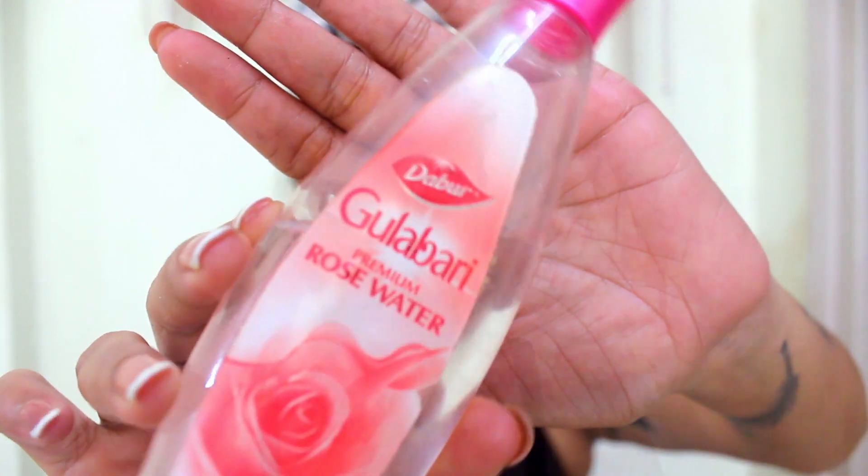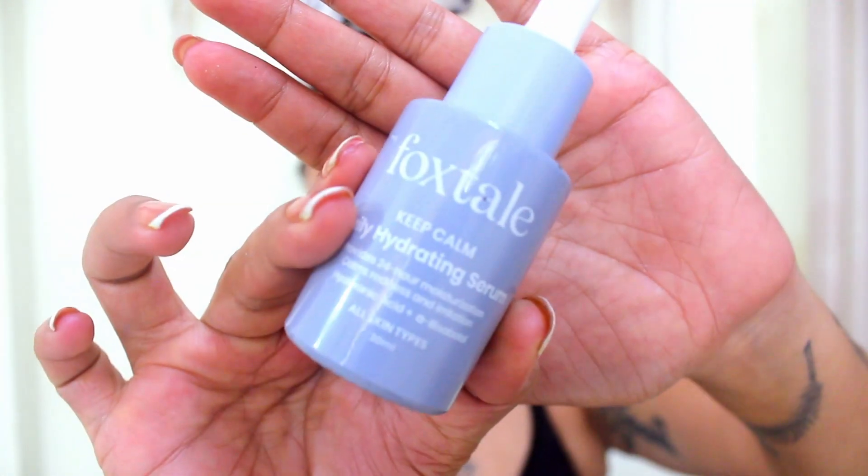Then I use rose water as a toner. I like to use toners but I don't want heavy toners in the morning. Rose water keeps your pH balanced and also keeps your skin plumped and bright. I pat it onto my skin and while my skin is still damp, I move to the next step.